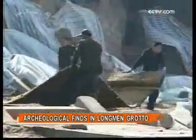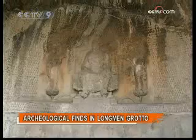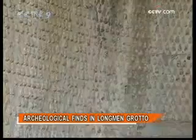The Leigu Tai site of the Longman Grottos is located in a certain area of the grotto complex. The site is comprised of a myriad of caves and niches of various sizes.